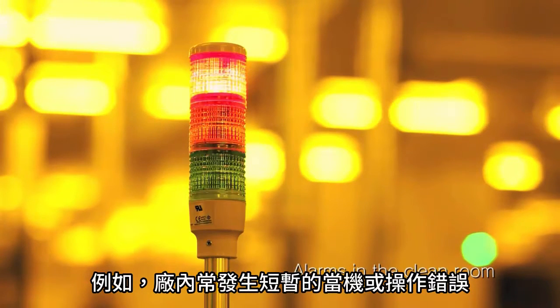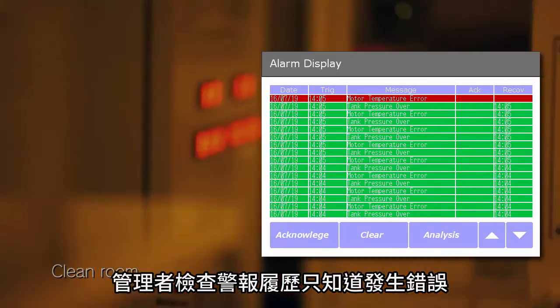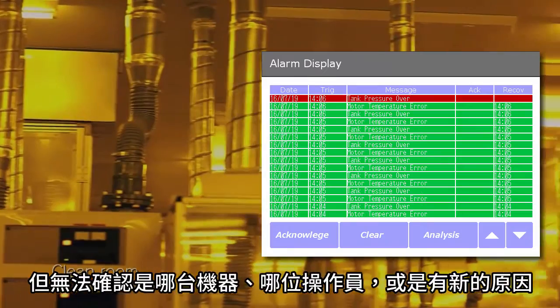For example, with frequent occurrence of short-term breakdowns and operation failures, you want to investigate the cause. But using alarm history only cannot tell you which one has the cause — the equipment, the operator, or some other factors.